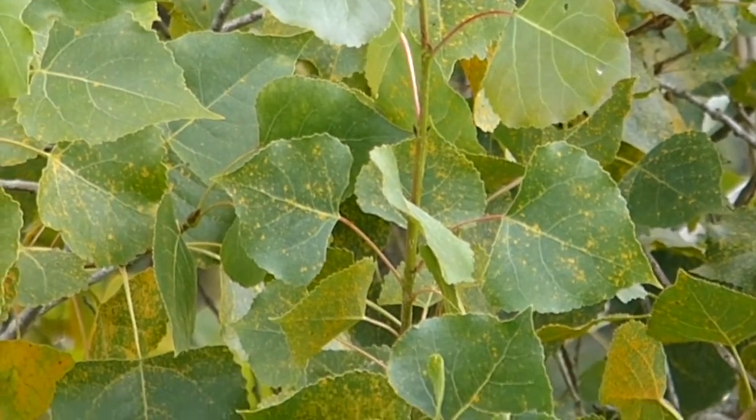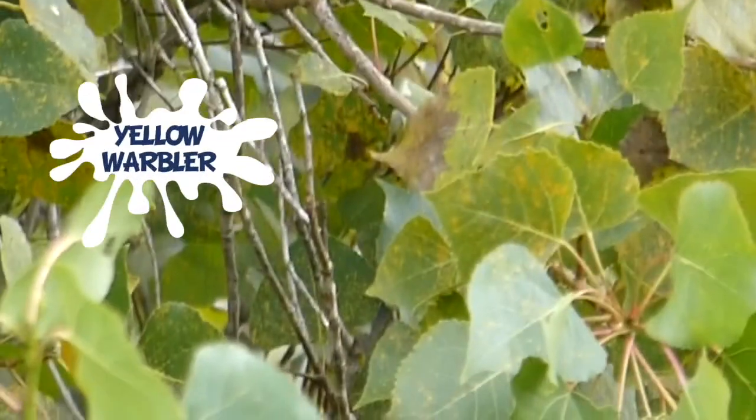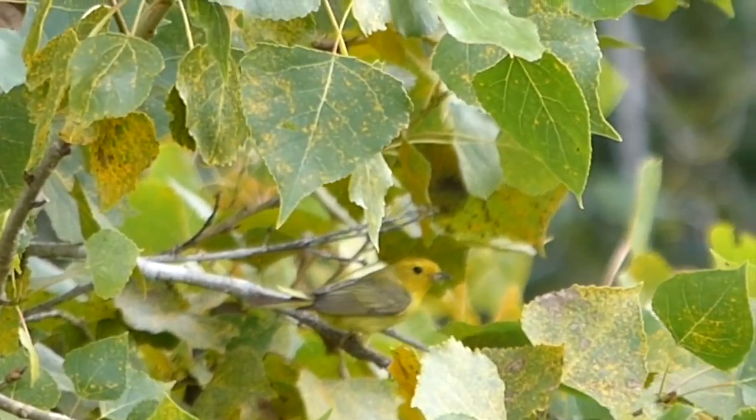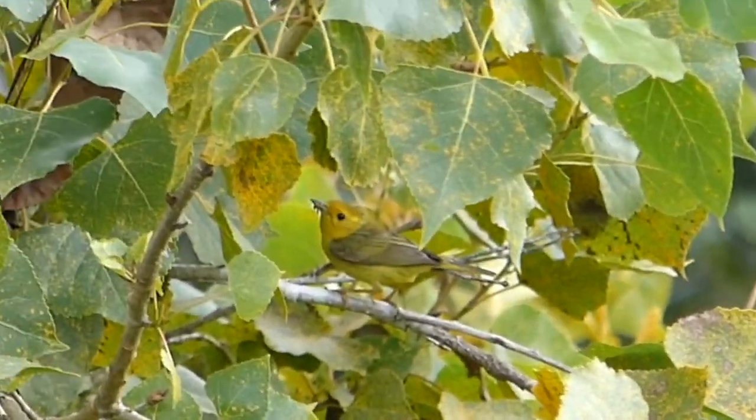Do you see that flash of yellow in the cottonwood? It is a yellow warbler — a migratory bird that can be found near streams during its breeding season. Look closely, you can see an insect caught in its mouth.